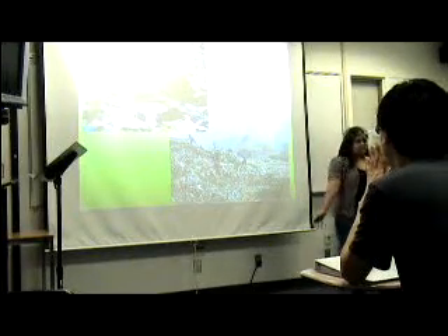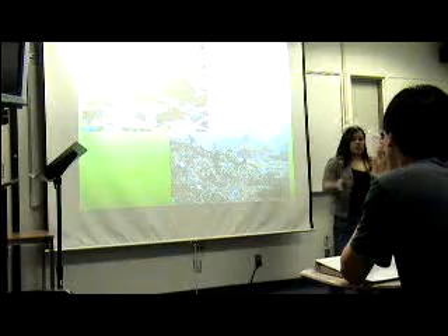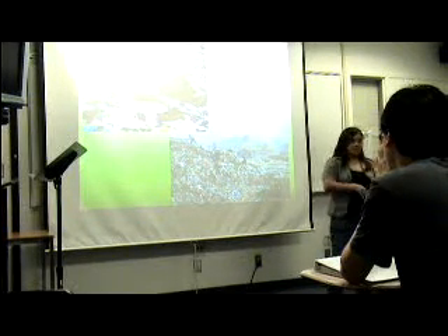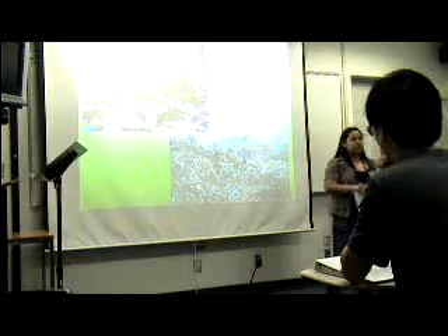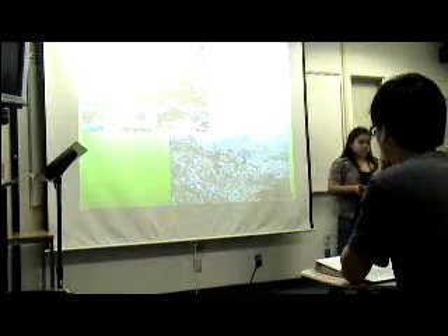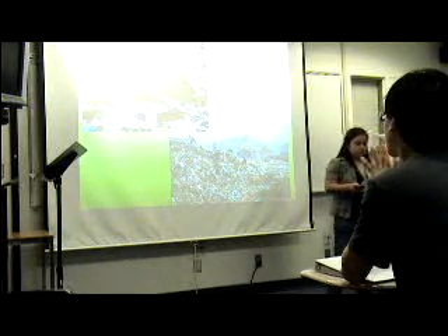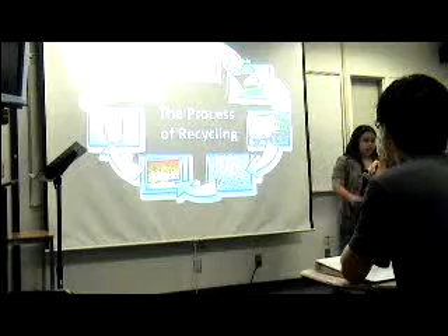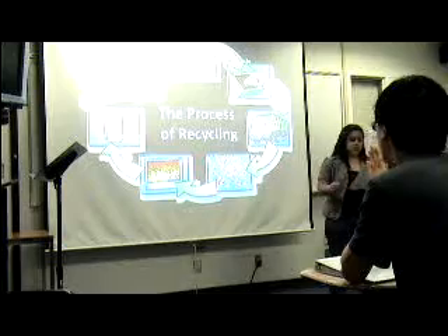How many of you can say you recycle or attempt to recycle? So it's a lot of you. According to the United States recycling statistics taken in 2005, we have increased our efforts in recycling since 2003. So this is a good thing. According to Sustainable Blogs, Blogging in a Greener World, out of every 250 million tons of trash the United States produces, we recycle 82 million tons — about 32.5% of our total trash. Today I will describe the process of recycling the most common recyclables and how this topic can relate to you.